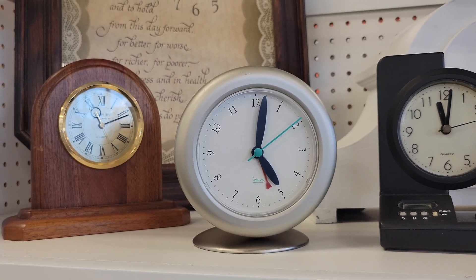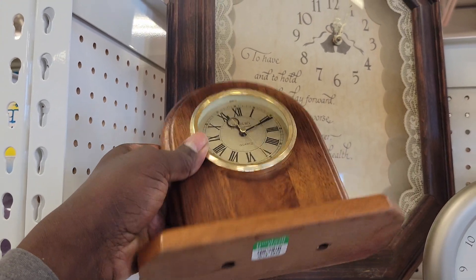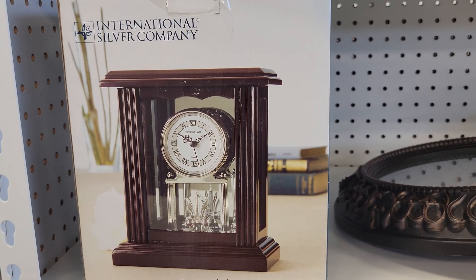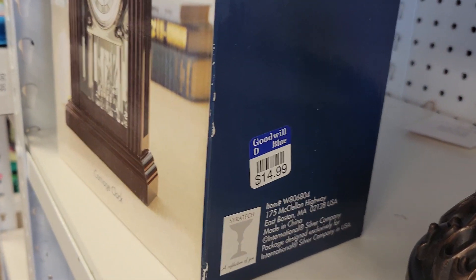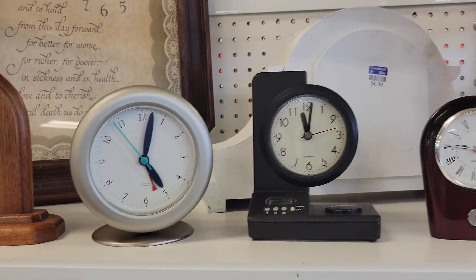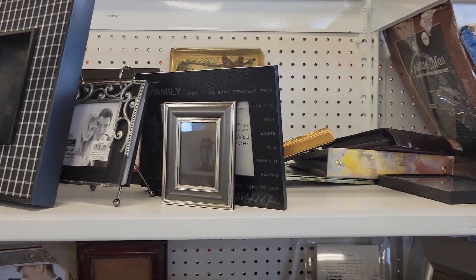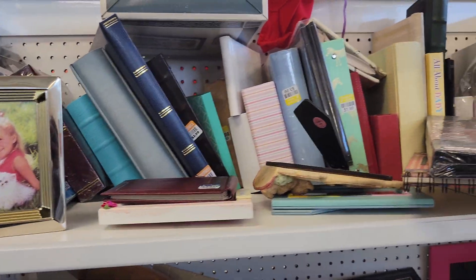I have some clocks here — that's four dollars, another clock for four dollars, and this one is in a box for $14. These clocks use batteries. And they have picture frames here — you can buy them and put your photos in there.